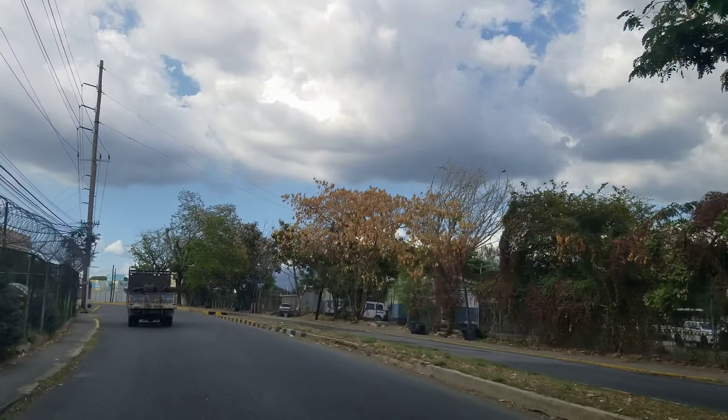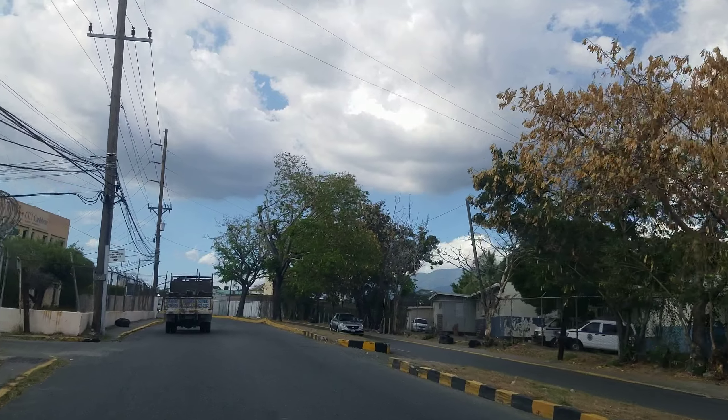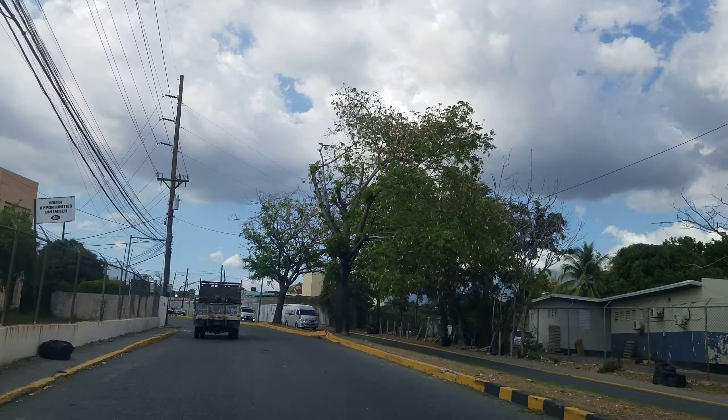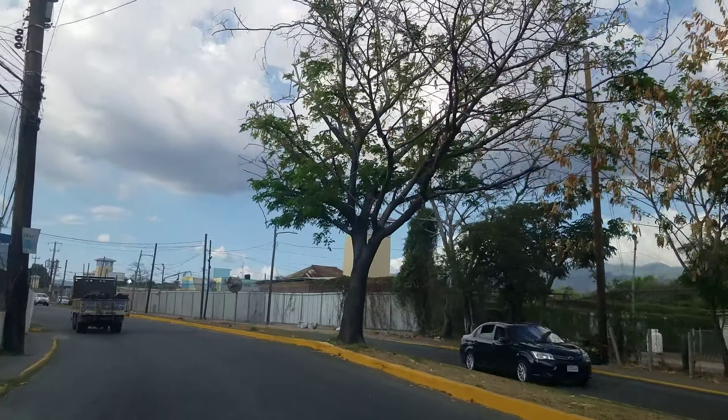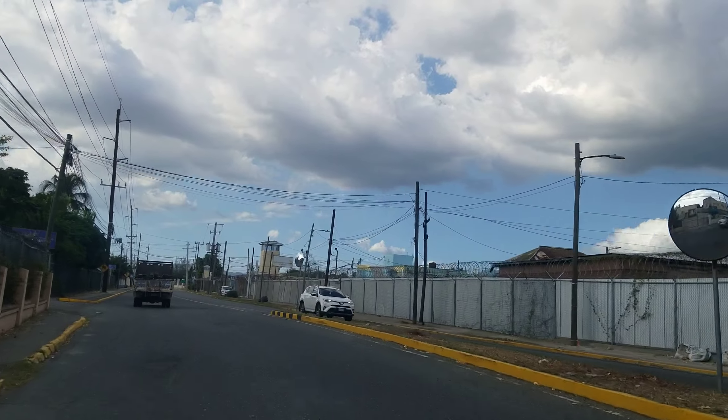On the right, this entire place is a JCF facility. Beside it on the right, where you see the bar vial, that's a prison — they call it Gun Court.